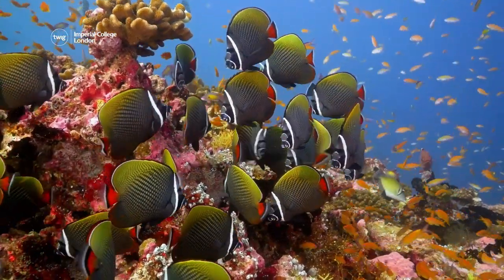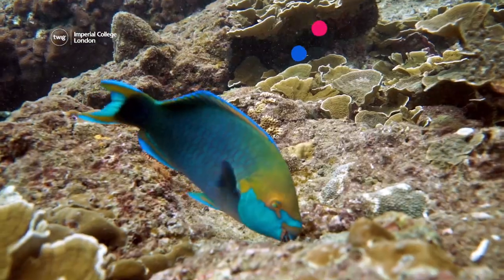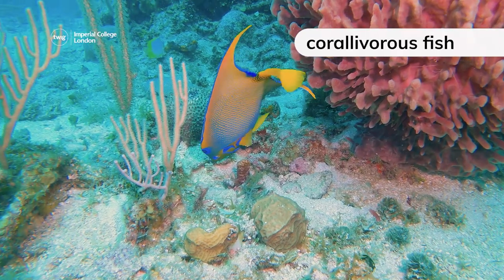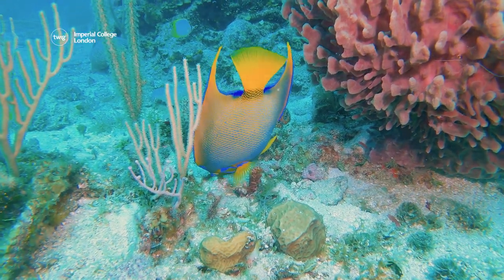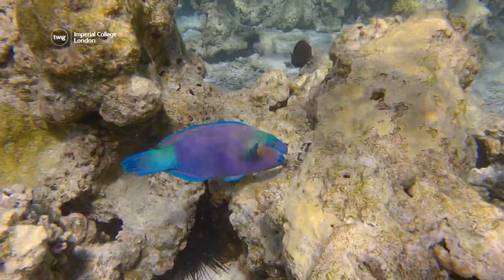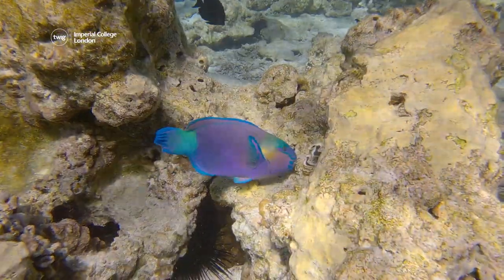Up next, fish that feed on coral reefs are known as Coralivorous fish. It was thought that Coralivorous fish were harmful to the reefs, but new research suggests that in fact these fish can help the reefs they feed on.